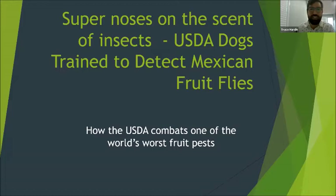Hi everyone. Today we're going to talk about one of the world's worst fruit and vegetable pests — fruit flies — and how the USDA combats the threat and keeps our food production safe from millions of wriggling maggots. My name is Trace Harden. I work for the United States Department of Agriculture. I began my career with this agency actually fighting fruit flies.